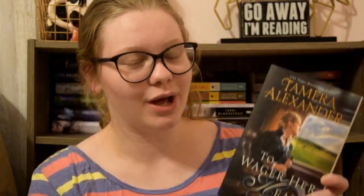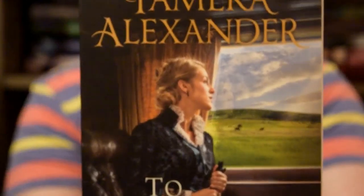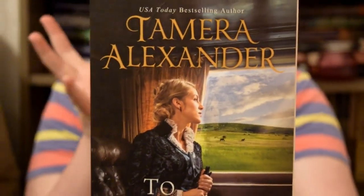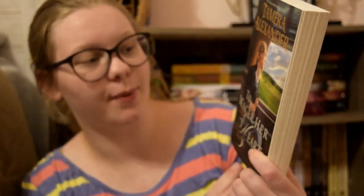The last book is To Wager Her Heart by Tamara Alexander. This one is so pretty. Something I noticed today while looking at this cover is that she actually has braids in her bun — so instead of a normal chignon, it is braided and twisted with pin curls. It's a very intricate hairstyle. And then her dress is super fun and beautiful — there are at least four different design elements going on. I would totally kill for a dress like this.